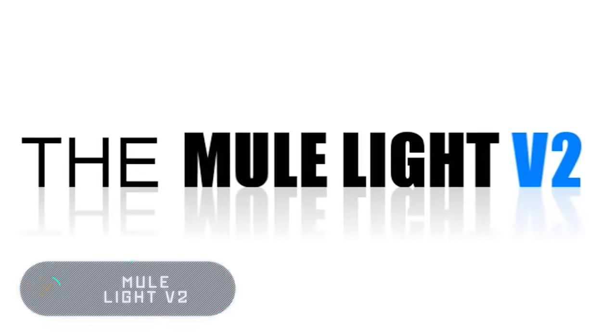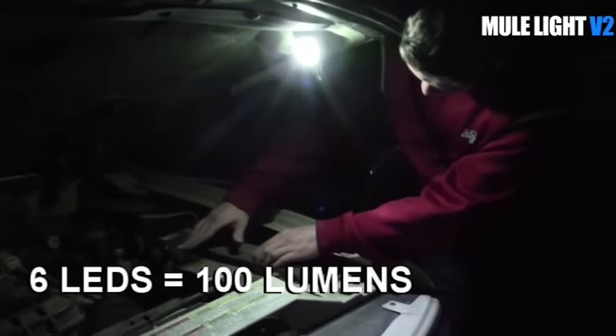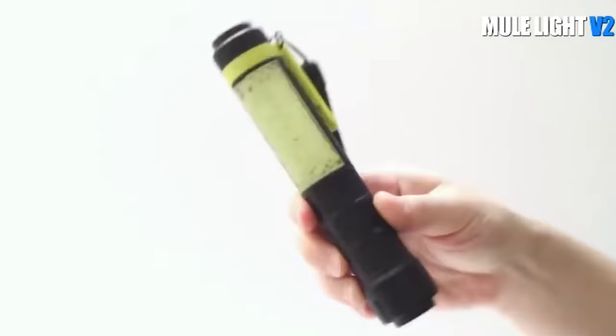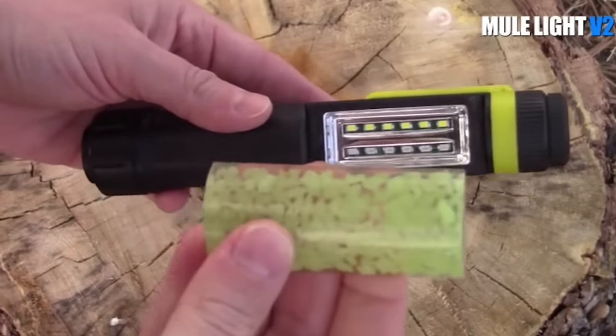Mule Light V2. This multifunctional LED lamp has five modes of illumination, including an ultraviolet mode. The device is controlled with three buttons and can be carried at the waist or in a backpack. It comes with a special panel that charges with light and works on its own to save the battery.